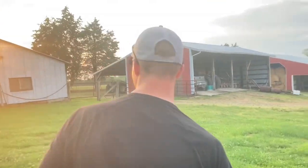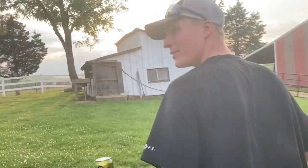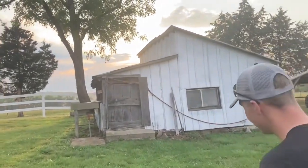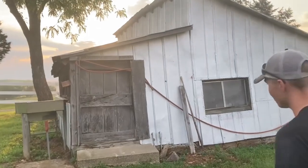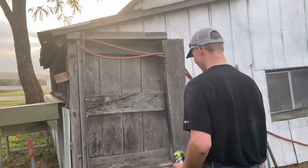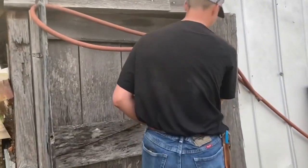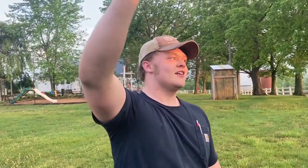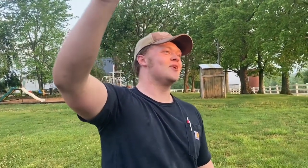That leads us over here to the chicken house — well, what was the chicken house. We don't have chickens; most people nowadays don't have chickens. Let's take a peek inside. Jimmy has a question: are we allowed to go in the chicken house? What's in there? We'll see.